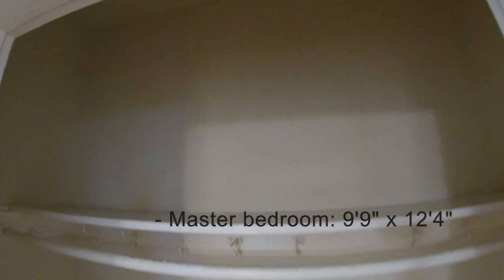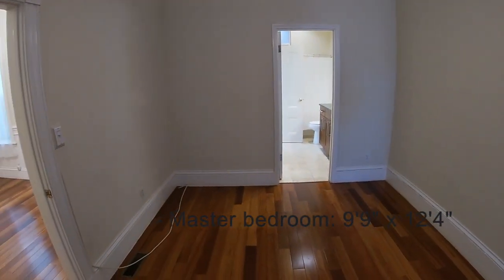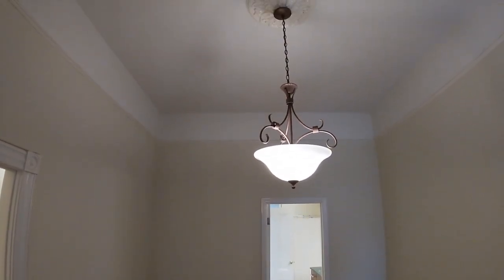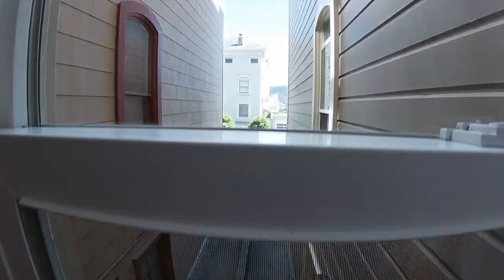Here is the closet. You may wish to make your master bedroom the front room, which is actually a little bit larger — or you could use this one. Both are good options.